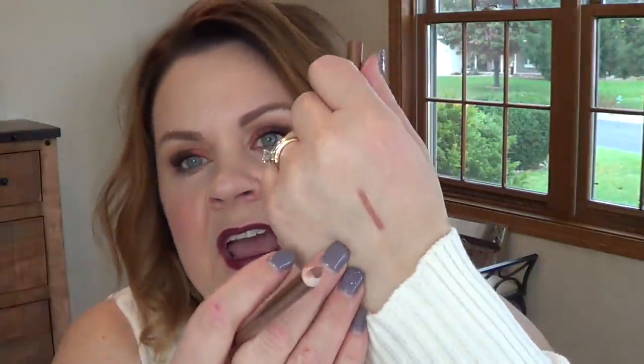One thing that I replenished is the Charlotte Tilbury Iconic Nude. You guys have heard me talk about this over and over again. I loaned it to my niece for the wedding and never got it back, so I repurchased it. That should tell you something about how much I like that liner — knowing how expensive Charlotte Tilbury is — that I would repurchase the exact shade. It's just part of that nude combo that I really like so much.